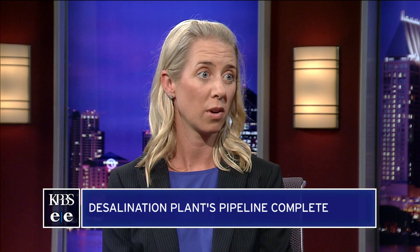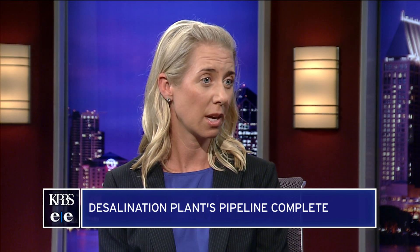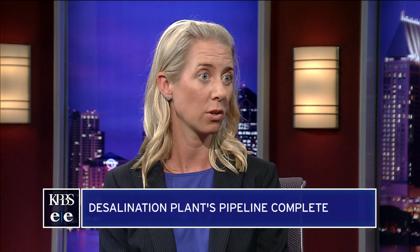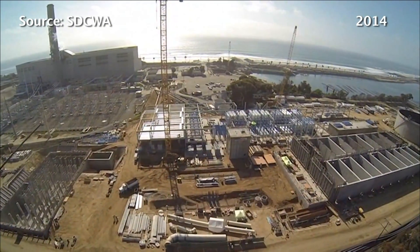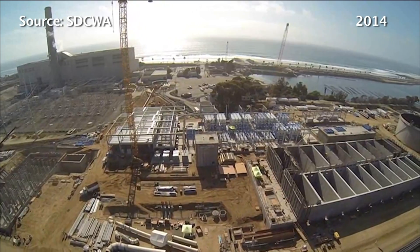The plant will be able to supply water to roughly 300,000 people every day. That's about 7 to 10% of San Diego County's water needs. There have been some environmental concerns raised about the energy it's going to take to power this plant and possible harm to marine life.